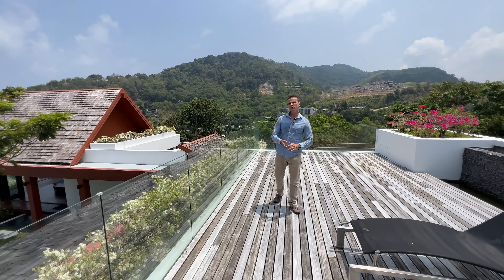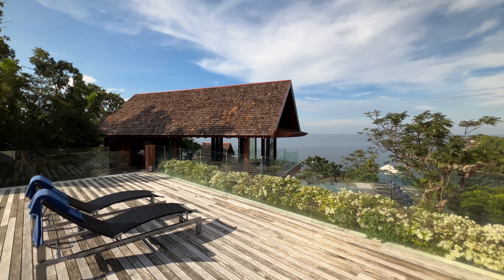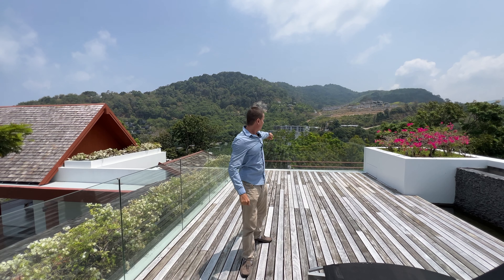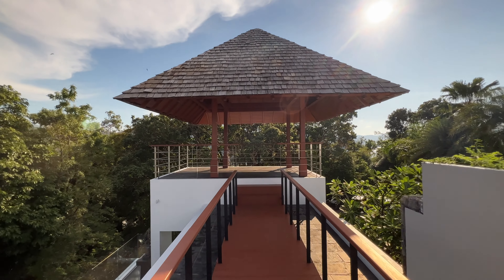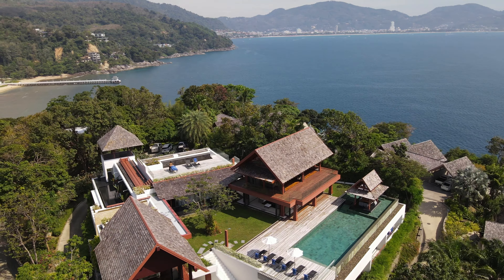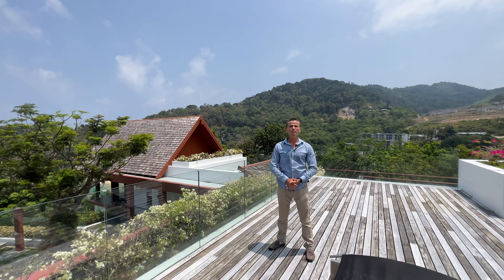Finally, we have arrived at the last spot — the roof deck on top of this villa. This is another beautiful space where you can suntan, take massages, or in the evening enjoy an amazing view of the sunset. There is another walkway over there leading to a tower. As you can see, this villa has so many features and so many different spaces — it's a truly unique architectural design. If you enjoyed this and want more information, my contacts will be below. I hope you enjoyed, and I'll see you in the next video. Thank you, bye.